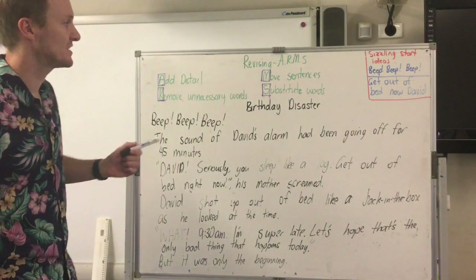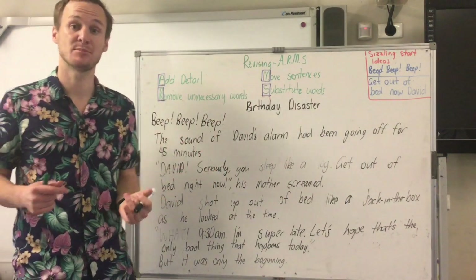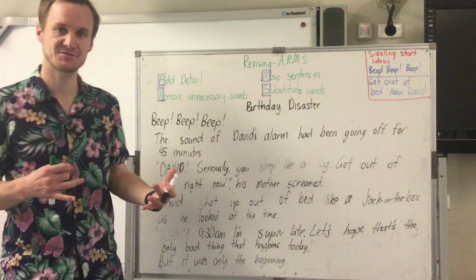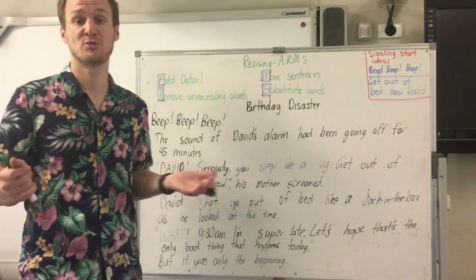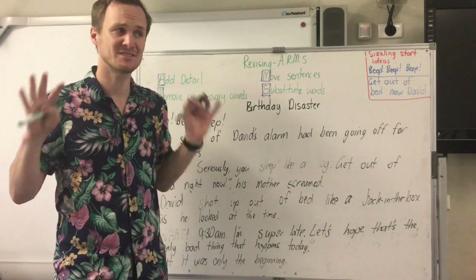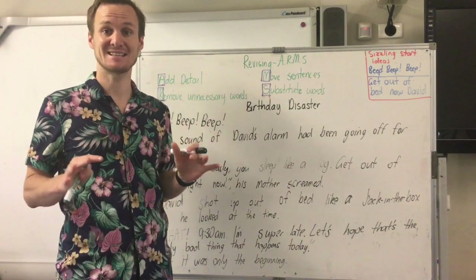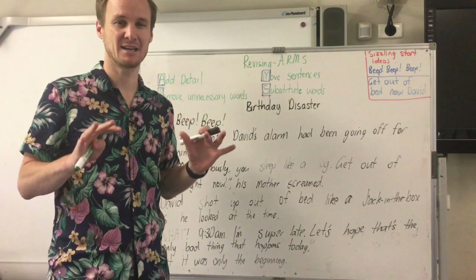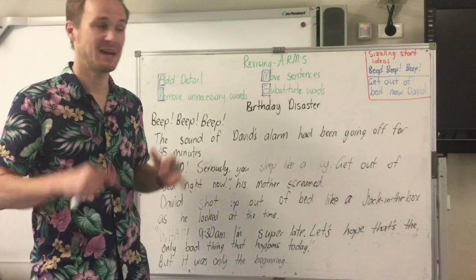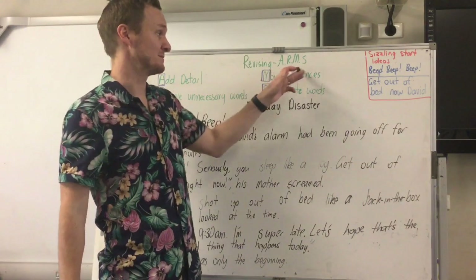Welcome! Today's video we're going to go through revising. Revising is one part of the writing process — after we do our draft copy — where we go through and try to improve our writing. That doesn't mean we're editing our work, so we're not going to focus on spelling or punctuation or paragraph structure. Today we're going to focus on making our writing shine, and the way we're going to do that is with the acronym ARMS.